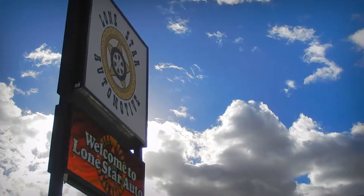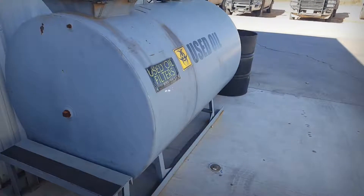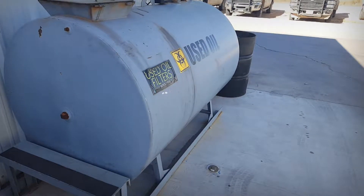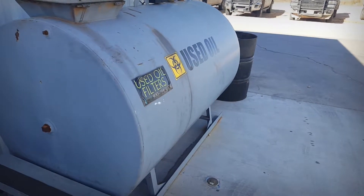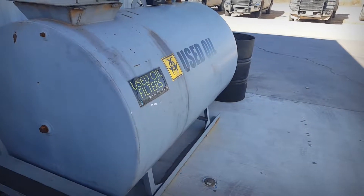Hello again from Lone Star Automotive. One of the questions we get a lot here is where does all the old oil for maintenance and repairs go? Well here's your answer — these disposal tanks.